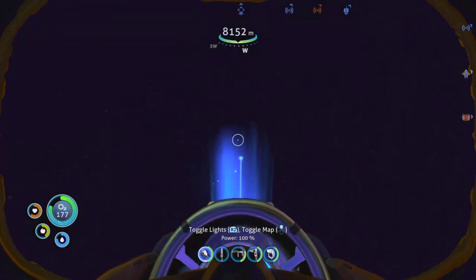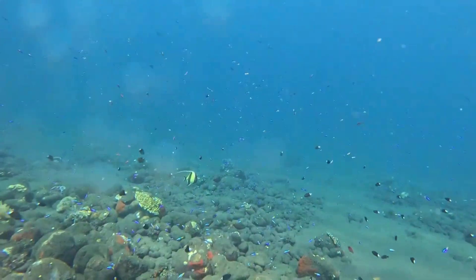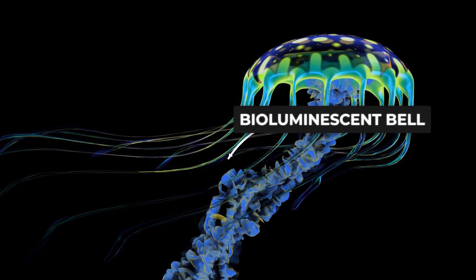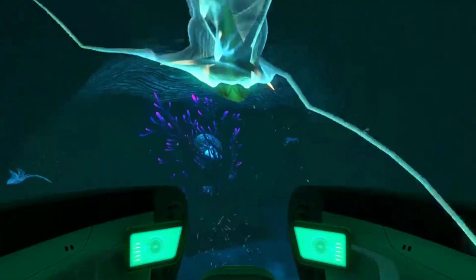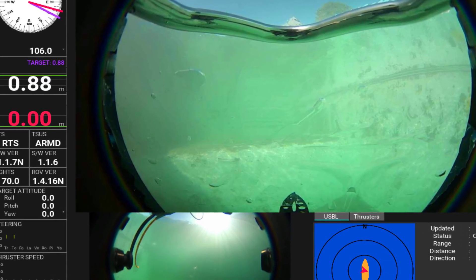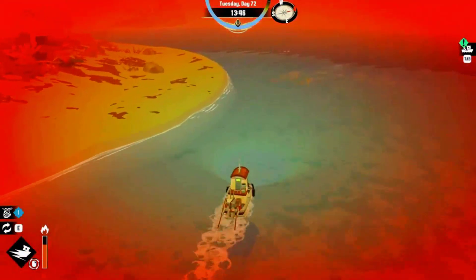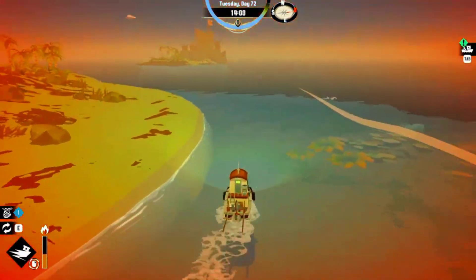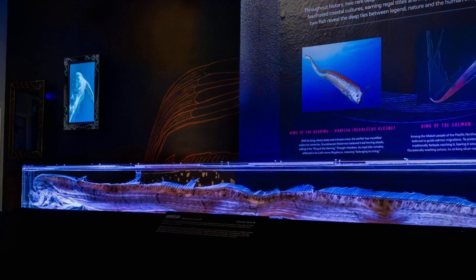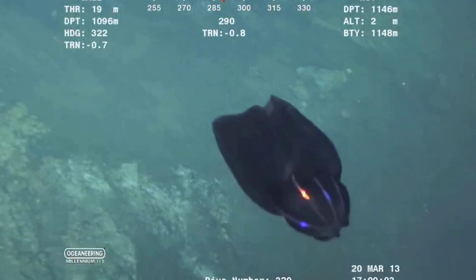If you have ever played Subnautica, you know that sinking feeling when you leave the safe shallows and enter the deeper, darker biomes — that moment when the water turns inky and you start encountering things that look nothing like the fish you are used to. That is not just game design; that is based on reality. The progression from normal to utterly alien is real, and it happens over the course of just a few thousand meters of descent. The game Dredge captures this too — where the deeper you fish, the more disturbing your catches become. Art imitates life. And in this case, life is genuinely stranger than fiction.